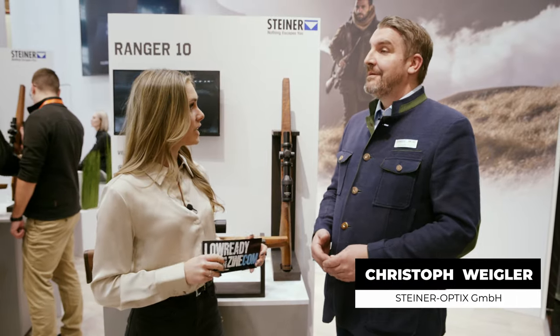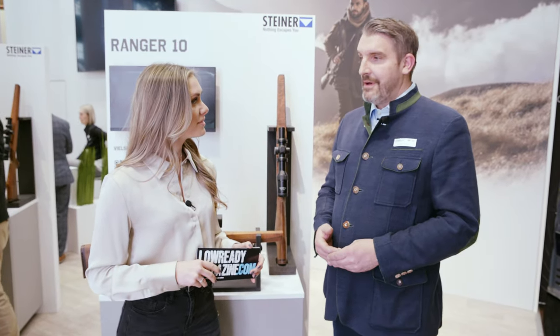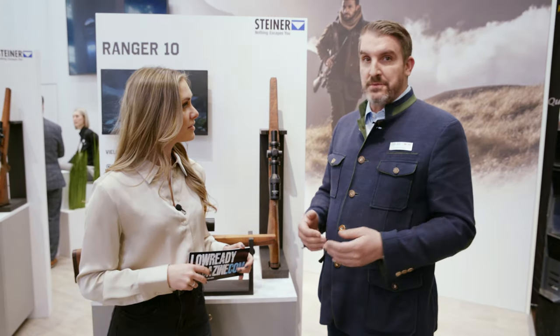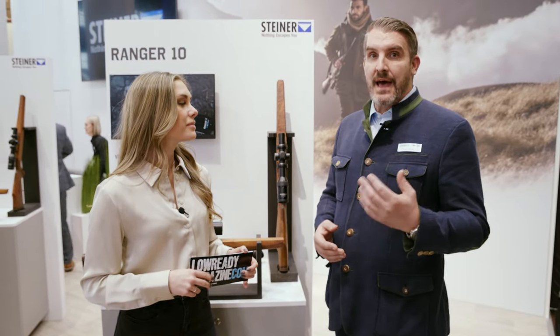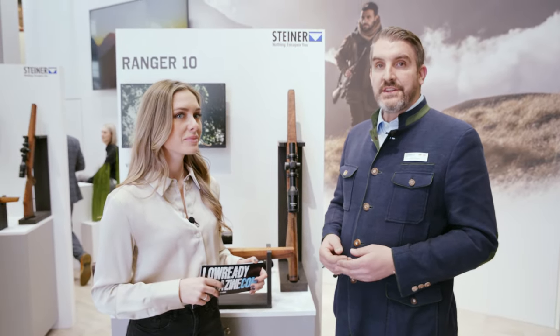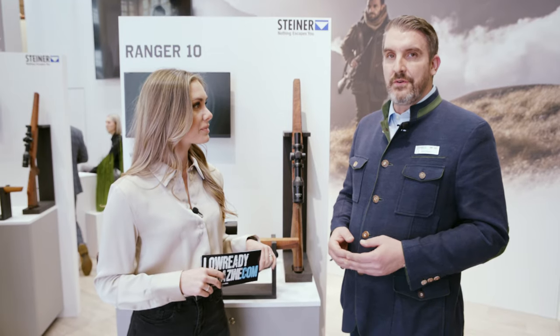Hi Christoph, how are you? How do you like the show? Hi Daniel, thank you very much. Hello everybody. I'm doing very well, thank you. I like the show a lot — it's my 22nd IWA show. Last year was the first time after COVID, and I'm really happy that the people are back. The interest and feedback for our great new product has been really, really positive.